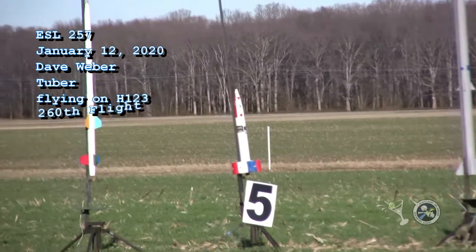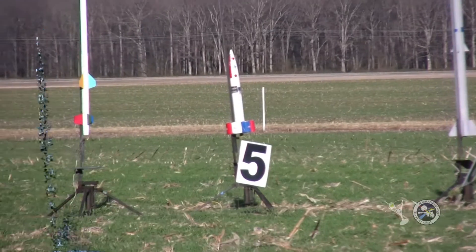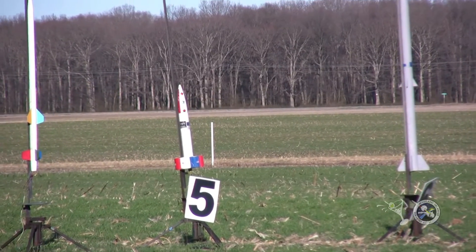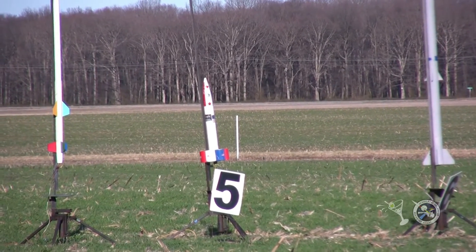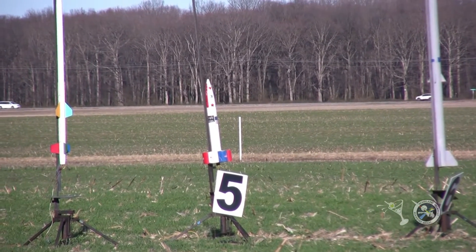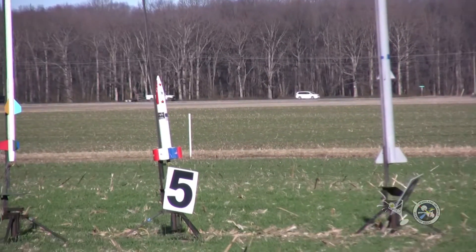Here we have Dave Weber and his Tuber rocket — red, white, and blue paint on that. This is flight number 260. It's flying on a CTI H-123 Skidmark with a 7-second delay on it, and he's getting cocky. He was successful with the chute release on the first one, so he's sticking it in Tuber now.